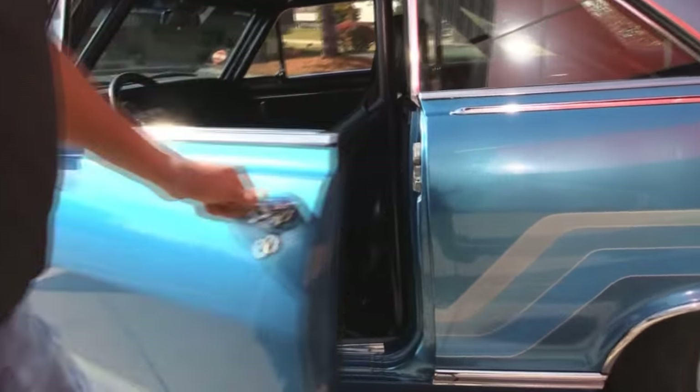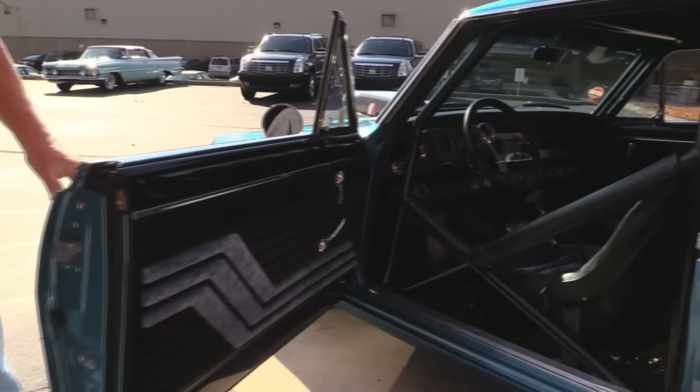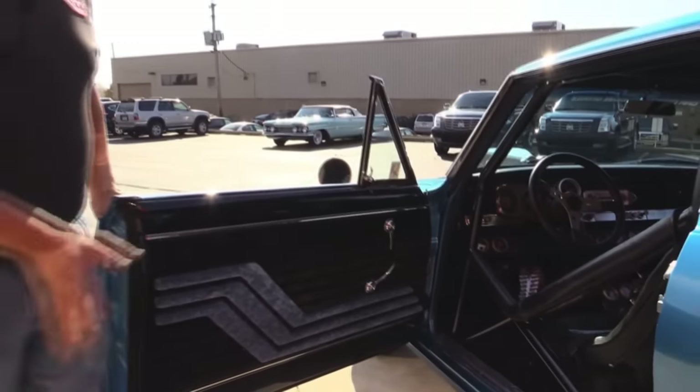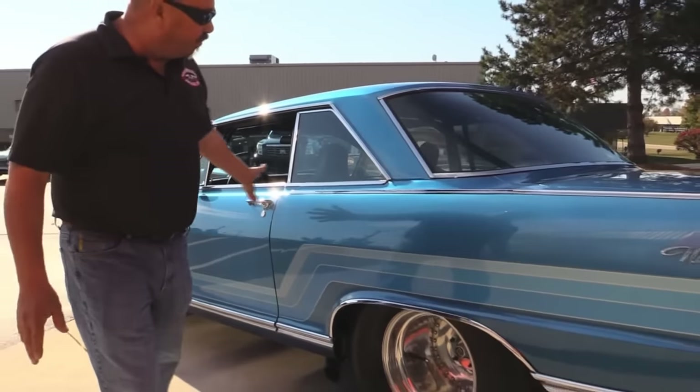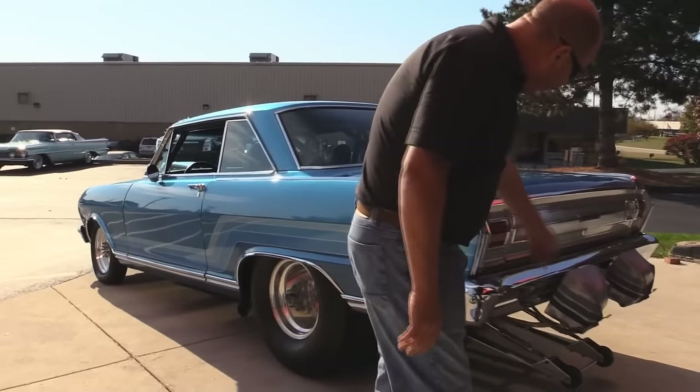This interior is off the hook. He started with a rust free car when he built this baby, and of course he touched everything. The roll cage is all custom built. The suspension is all custom built. All the bright work is highly polished. This baby's absolutely beautiful.